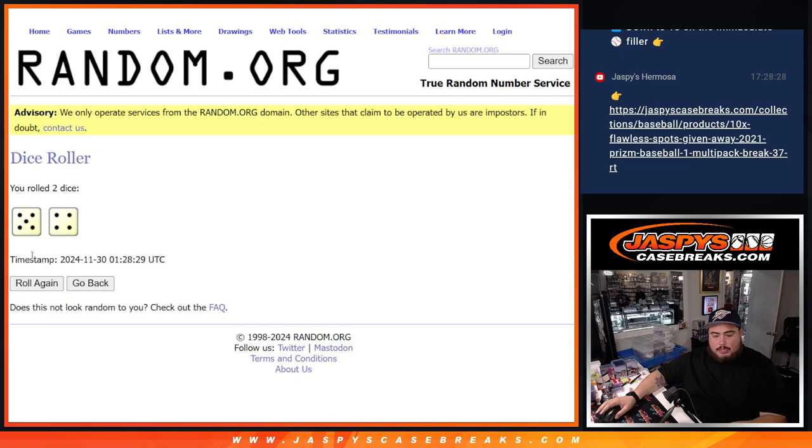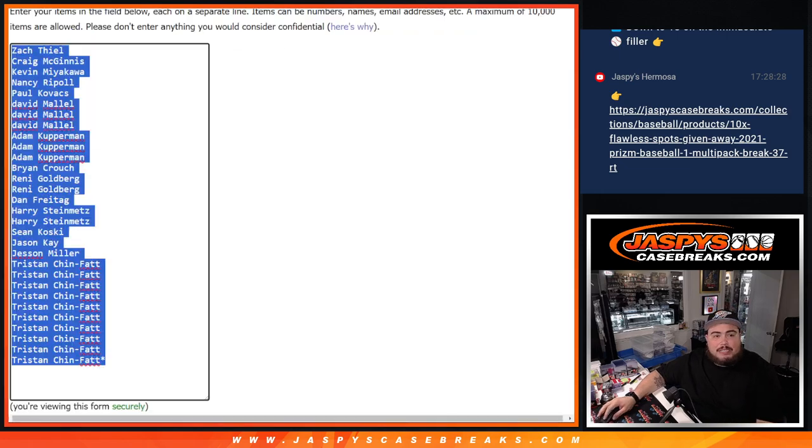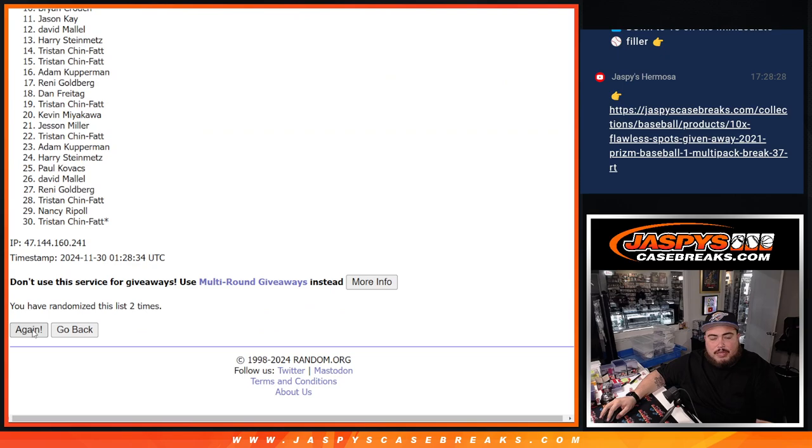Dice roll it. It is a 5 and a 4 — nine. Let's go. 1, 2, 3, 4, 5, 6, 7, 8, and 9.